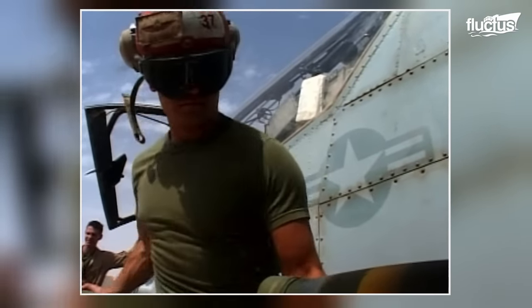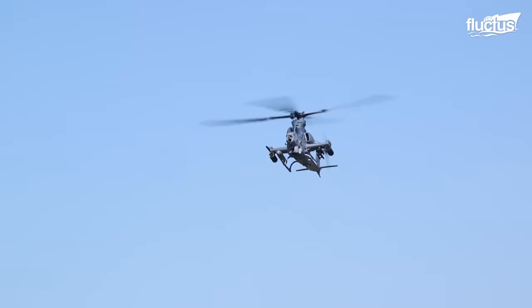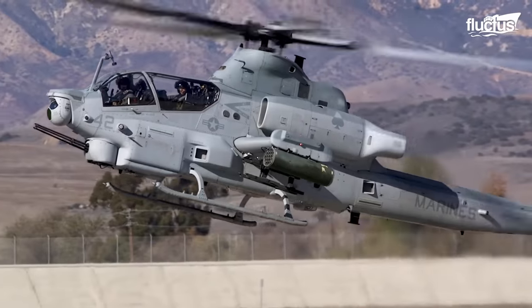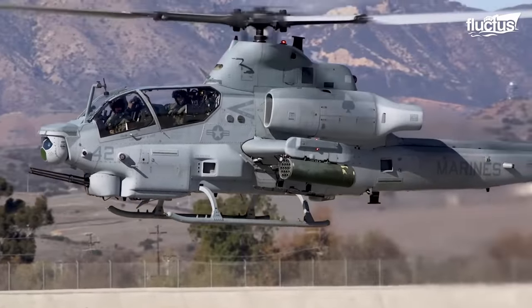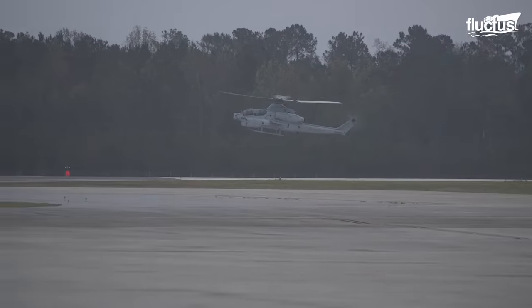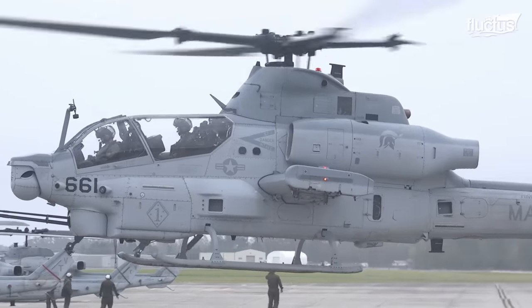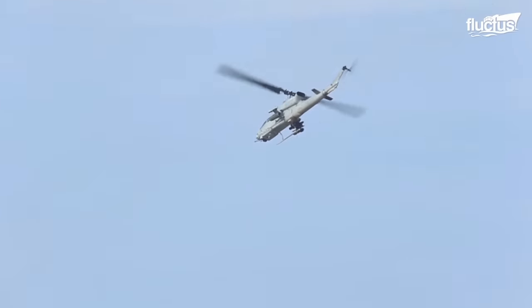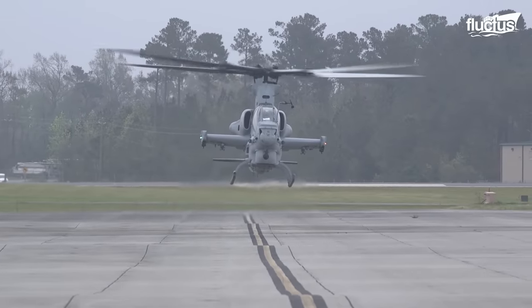Over the course of several decades in conflicts, Bell decided to update the AH-1 rather than merely replace it. By the year 2000, this led the company to develop the AH-1Z Viper. Though similar in appearance, the newer Viper model boasts a different airframe and four rotor blades instead of two. It also has a slightly higher top speed, thanks to the improved composite materials used in construction.